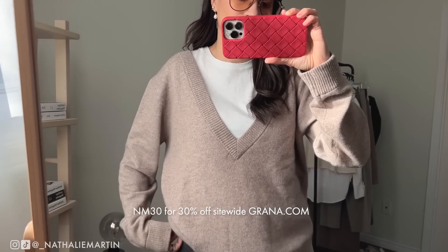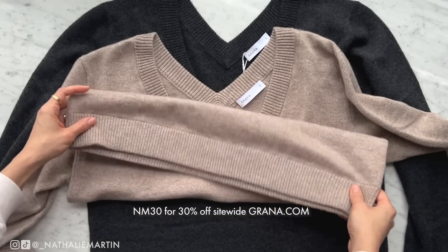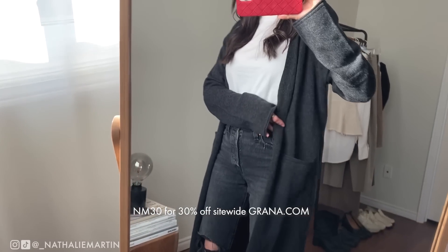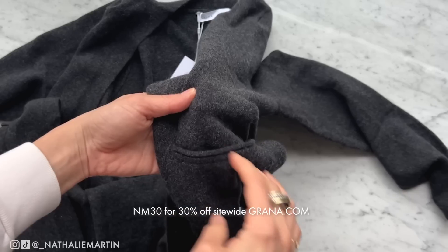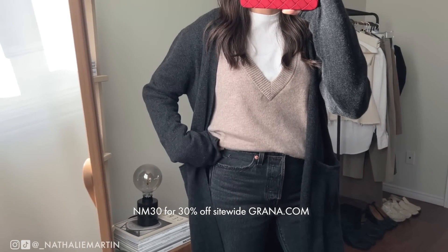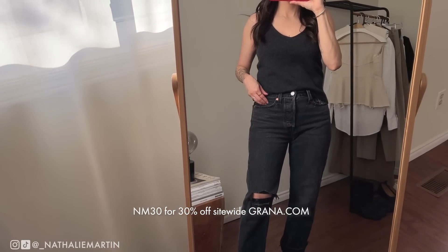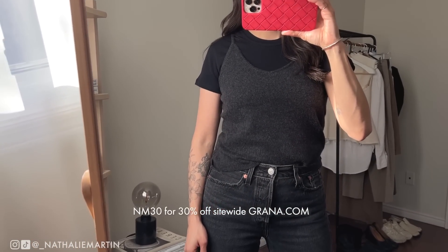I recently picked up this charcoal deep v-neck from Grana — I have a discount code for you: nm30 for 30% off site-wide at grana.com. I also picked up the matching camisole to layer underneath, and the same style in beige, because when I like something I have to get multiples. I also got their beautiful cashmere cardigan — what I love is that it's not itchy at all, it's very comfortable on the skin, flows beautifully, and layers really nicely.